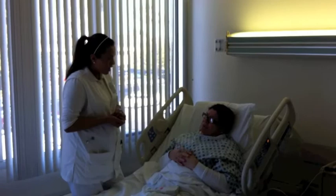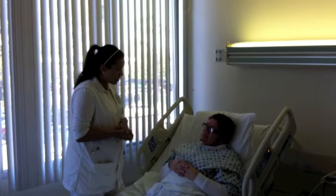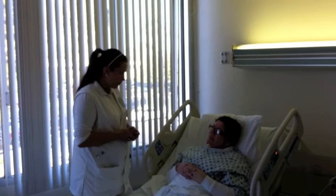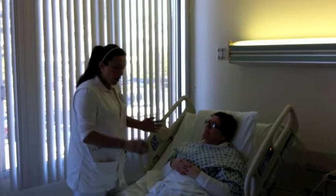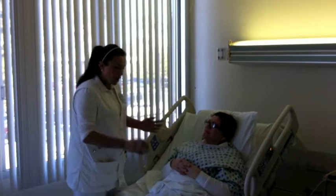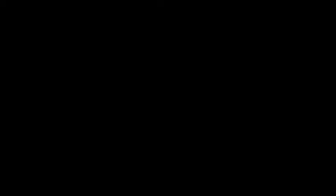Why am I getting that? I've never done insulin before. Those are actually the physician's orders, so I have to go ahead and do that. But if you have any questions, I will be more than happy to call the physician and he can come in and talk to you about that. Do you have any pain or shortness of breath? I'll be here for you if you need anything. You have your call light available, so if you need anything, let us know.